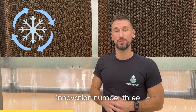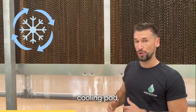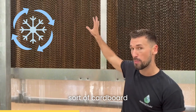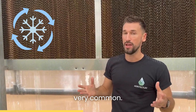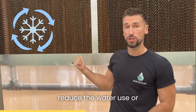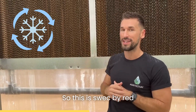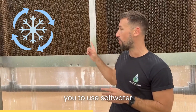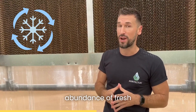Innovation number three at Red Sea is this evaporative cooling pad, which is very common in many greenhouses around the world. Basically water goes through this cardboard-like material and is pulled to the other side of the greenhouse through fans. The problem is it uses a lot of water. So this is SWEK by Red Sea — it uses a specific technology that allows them to use salt water instead of fresh water, meaning you can grow more food in places that don't have an abundance of fresh water.